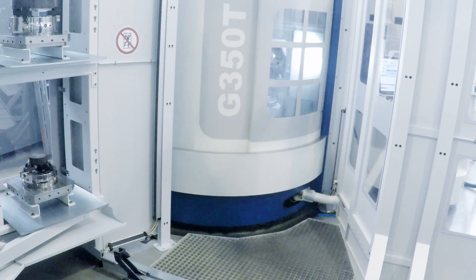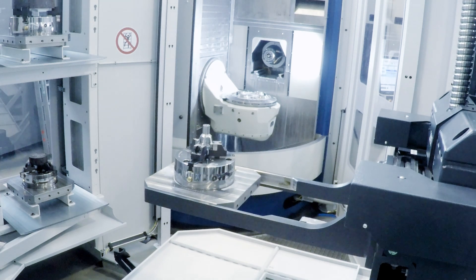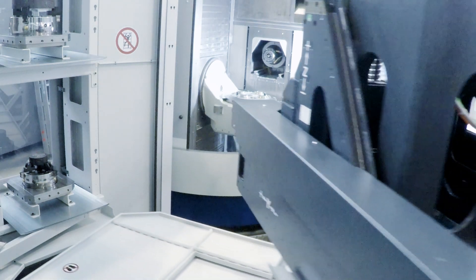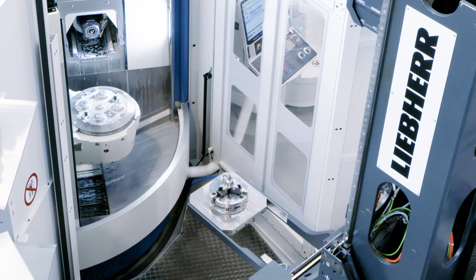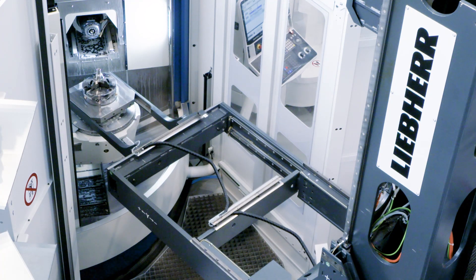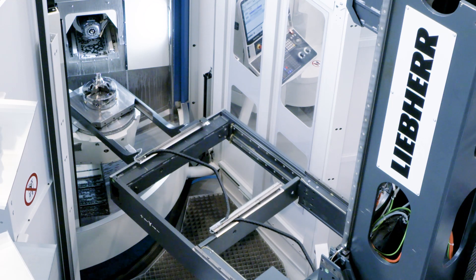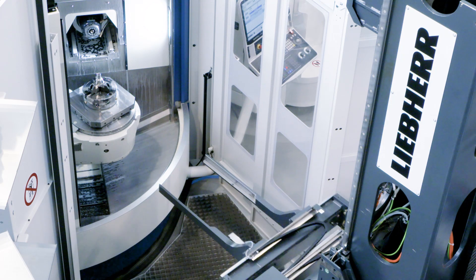Additionally, we will extend the functionality of the PHS 1500 Allround with a double loader function. This feature reduces the pallet changing time at the machine tool. Significant advantages emerge for direct loaded machines and it is an alternative to a pallet changer. And when do you start your lights-out manufacturing?